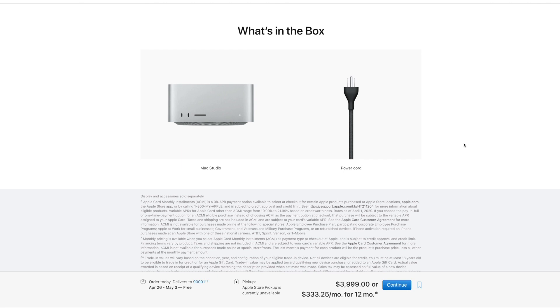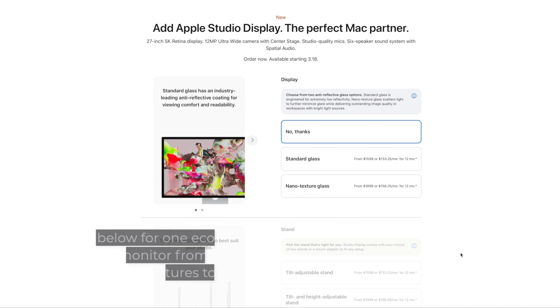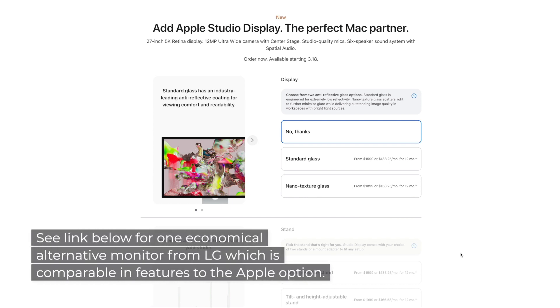The 'what's in the box' section is pretty important. You get the computer and a power cord — Apple doesn't even include a keyboard and mouse with this machine. On the next page, Apple is pushing their brand new Apple Studio Display, also announced at the same time. This Studio Display is an absolutely amazing display at a premium price. If your intent is to save money, there are many cheaper quality displays out there, and if you just want everything Apple, feel free to add it.